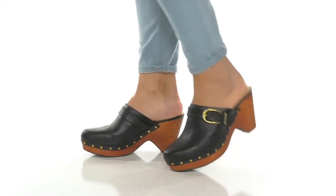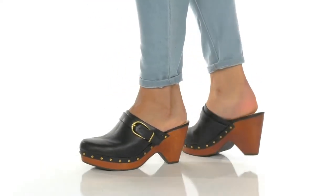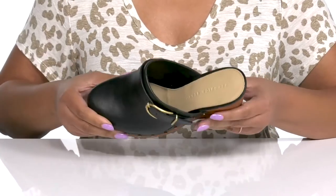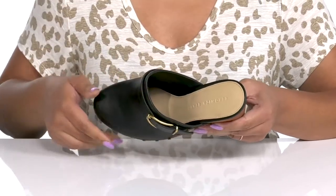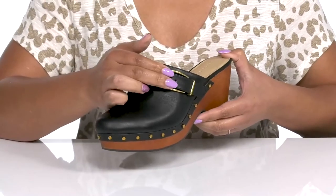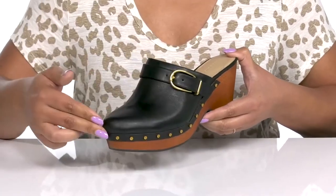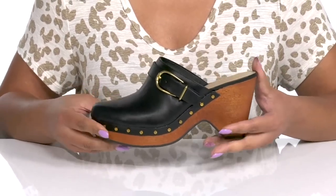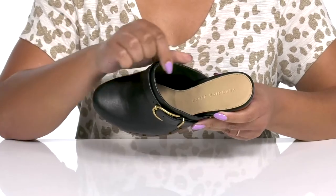Show off your fashion forward look with these cute clogs by Veronica Beard. They feature a leather upper with an almond toe silhouette and a wide opening for easy slip-on. They have a fixed strap that goes over the vamp with an adjustable buckle closure and metal stud details along the trim to give you a cute and stylish look that's great for a lunch date.